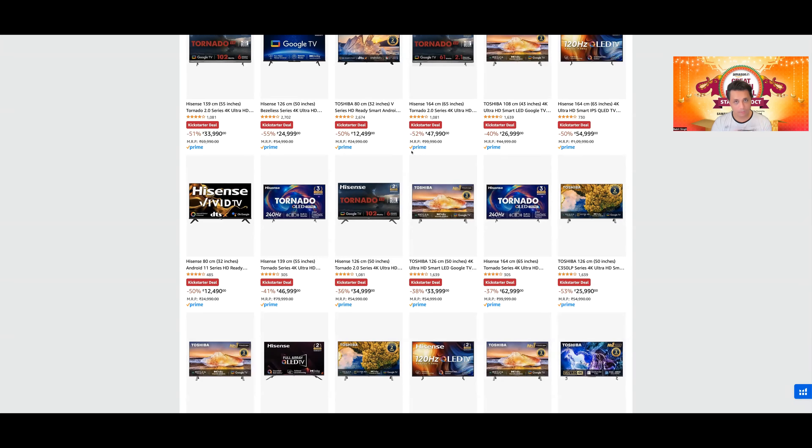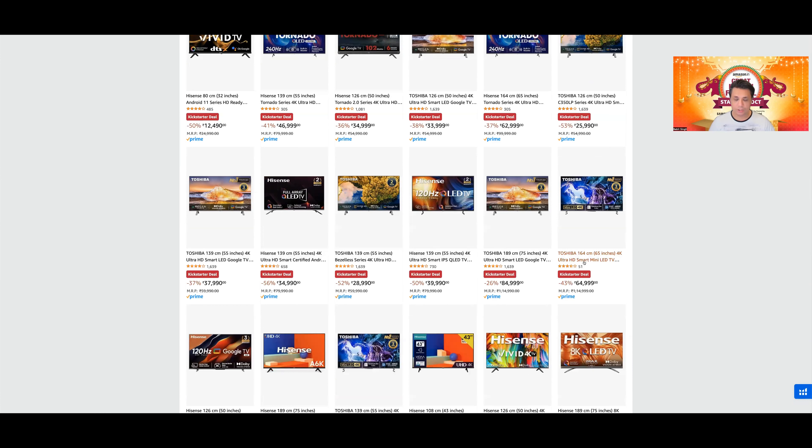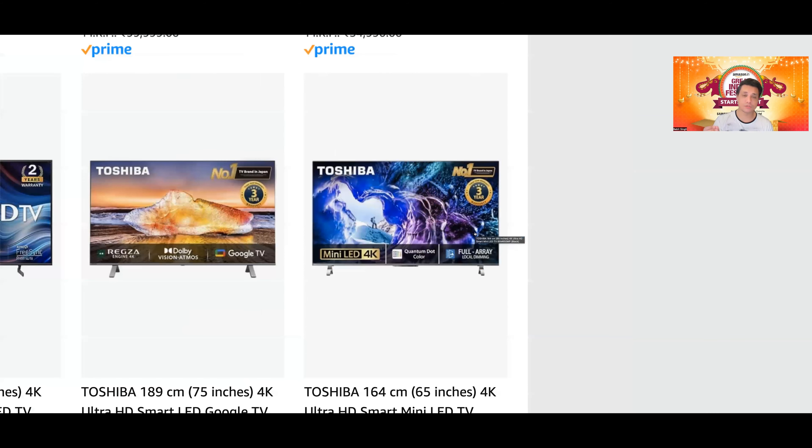अगर आप gaming करते हैं then probably E7K Pro will make more sense। Toshiba की M650 MP — यह tough to recommend TV है। Why? Number one — yes it is a mini LED TV, but इसमें और हाल ही में launch हुई U7K में सिर्फ 5,000 रुपये का difference है। U7K में 4K 120Hz मिलता है, इस Toshiba में 4K 60Hz है with only algorithmically boosted 120Hz।